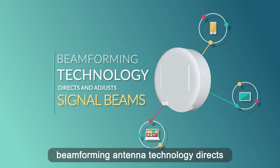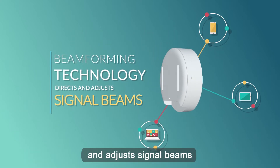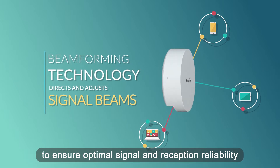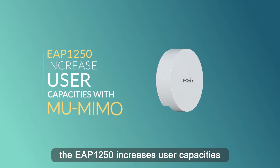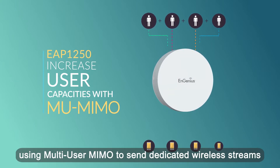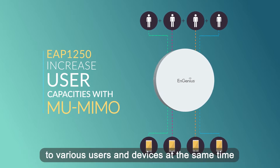Beamforming antenna technology directs and adjusts signal beams to ensure optimal signal and reception reliability. The EAP-1250 increases user capacities using multi-user MIMO to send dedicated wireless streams to various users and devices at the same time.